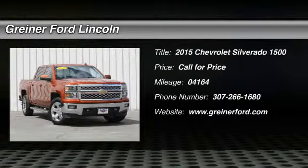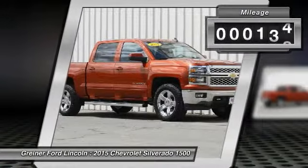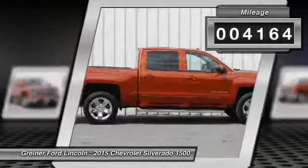The 2015 Silverado 1500. The Chevy Silverado 1500 has the lowest cost of ownership of any full-size pickup. This vehicle has less than 5,000 miles.